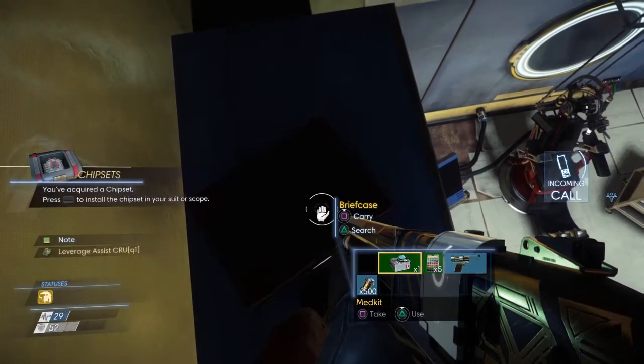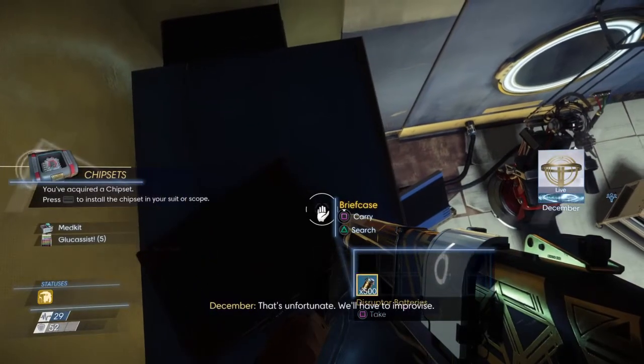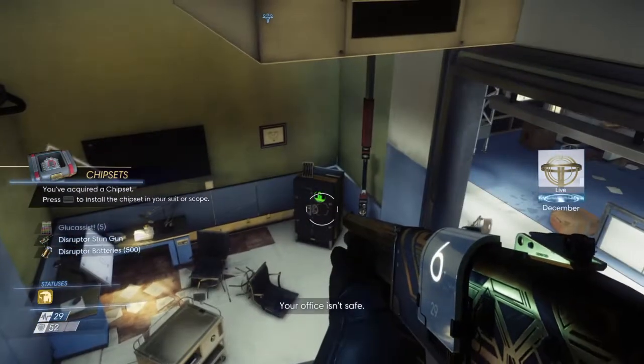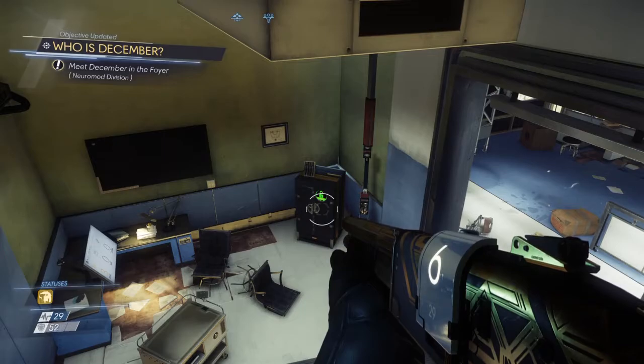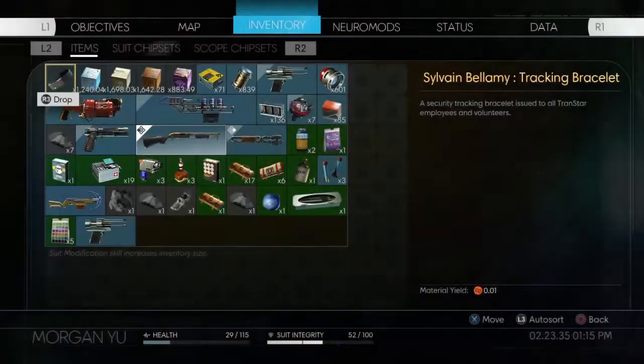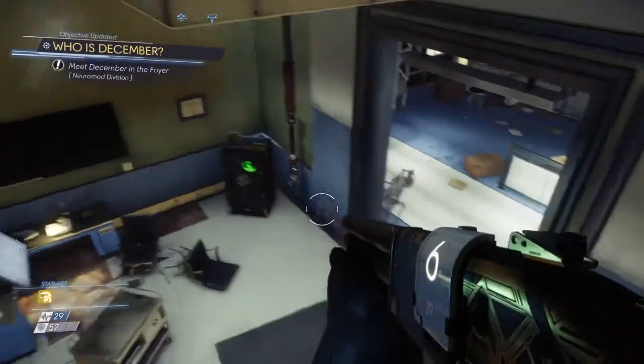Open up the safe — it requires a chip set. So go back to the foyer, which is fine. Let's go ahead and set that chip set though. Leverage assist: reduce the time it takes to pick up heavy objects. So any more chipsets we're going to have to edit that one.